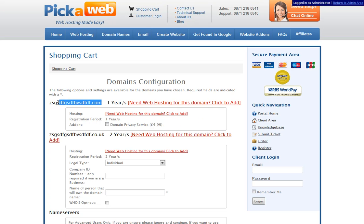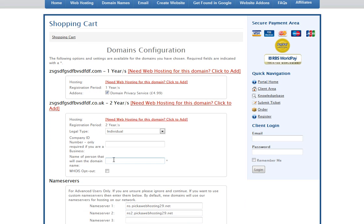With .com domains there's an option to include a domain privacy service. When you register a domain name your details are stored in the publicly available WHOIS database, so if you want to hide them just select that option and our details will appear instead. On UK domains there's a WHOIS opt-out option which works the same way.